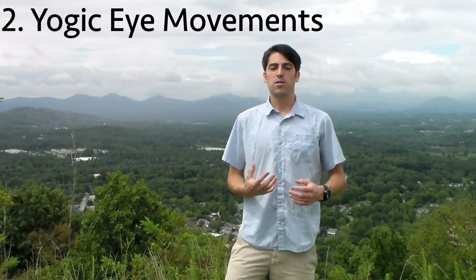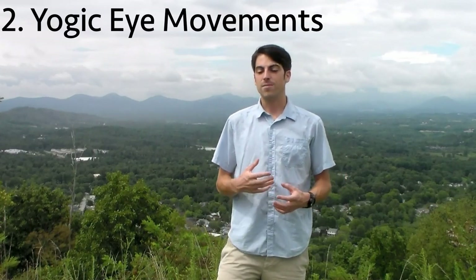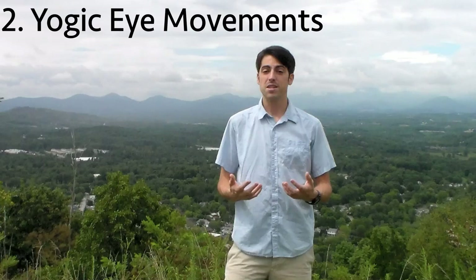A lot of people think that those eye muscles rest and relax overnight while you're sleeping. But what Dr. Bates found was that sometimes people with eye strain actually hold on to that overnight. So it's really good to look in different directions, really explore the whole range of those eye muscles and sort of wake them up in the morning.